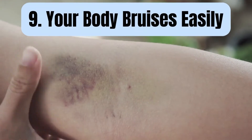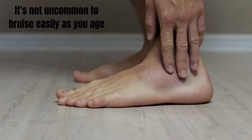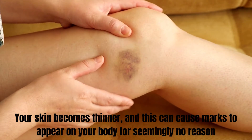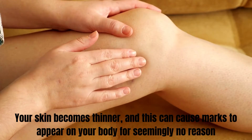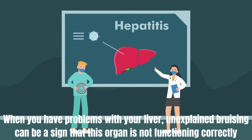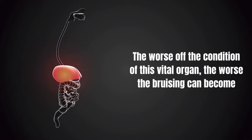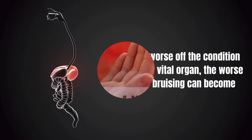Number 9: Your body bruises easily. It is not uncommon to bruise easily as you age. Your skin becomes thinner and this can cause marks to appear on your body for seemingly no reason. When you have problems with your liver, unexplained bruising can be a sign that this organ is not functioning correctly. The worse the condition of this vital organ, the worse the bruising can become.